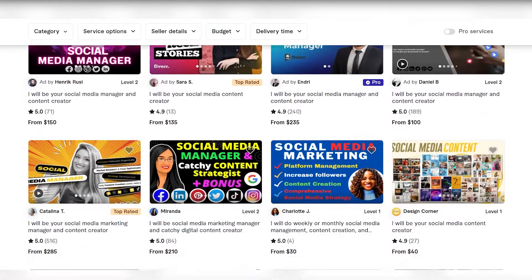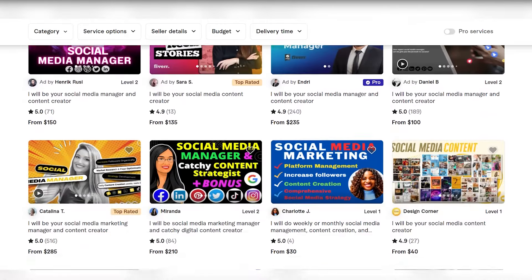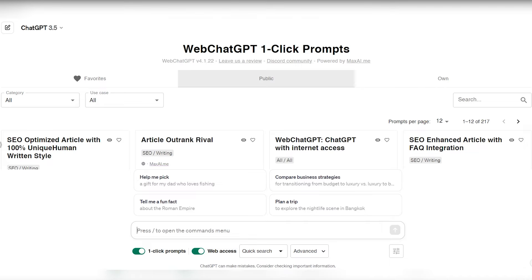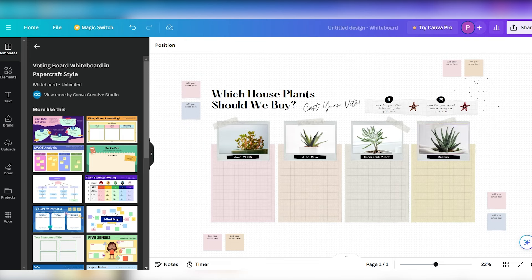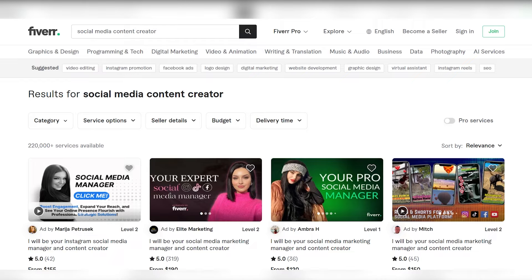Creating a compelling profile involves selecting your language proficiency, occupation, and skills. Choose these elements carefully to accurately represent your expertise and what you can offer. Additionally, Fiverr verifies sellers through a phone number, enhancing trust and credibility within the platform. Once your profile is set up, the next step is creating a gig, which is essentially your service offering on Fiverr.